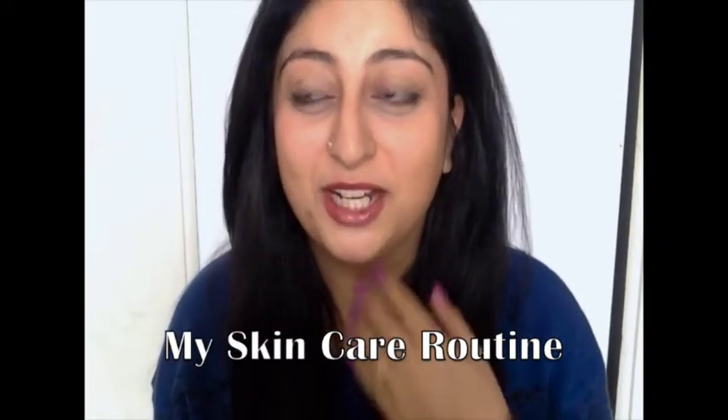Hi guys, welcome back. I'm sorry if I sound a little bit weird — I was really ill this past week. I lost my voice and thank God it's back. I was requested, I think about two weeks ago or last week, to do a skincare routine of like how I keep my skin clear. So I thought that I would bring that to you today and it shouldn't be too long because I really don't do much at all.